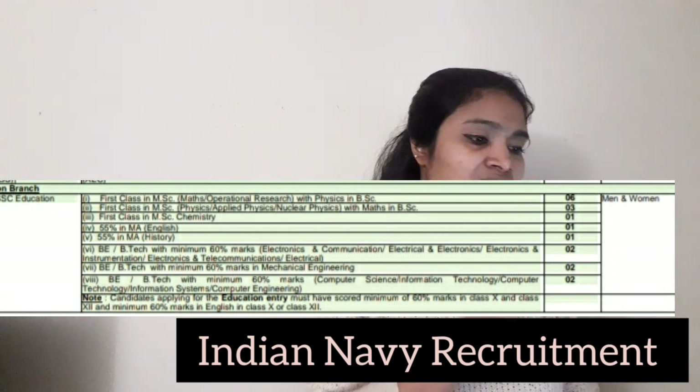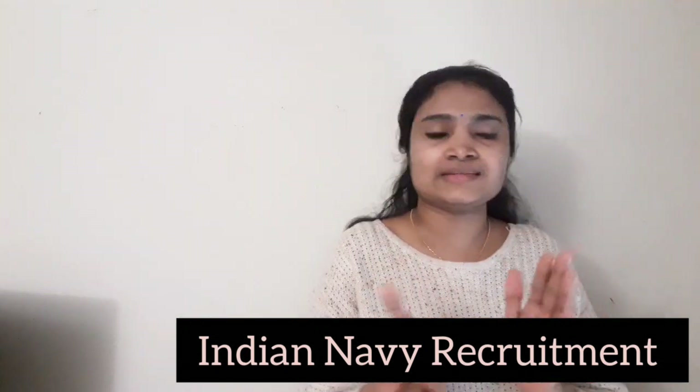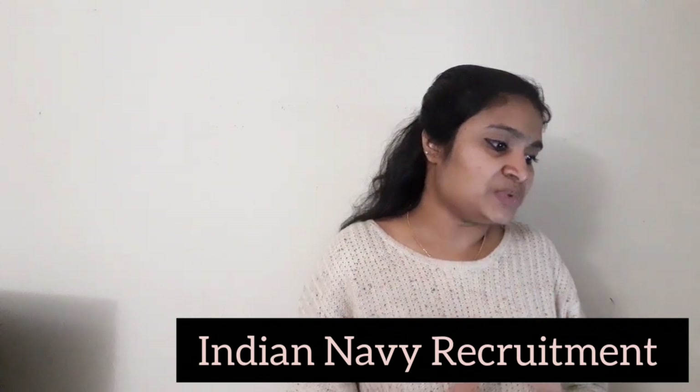For the Education Branch recruitment, both men and women candidates can apply. So those are the qualification details and age limits. Now let us see the application procedure.